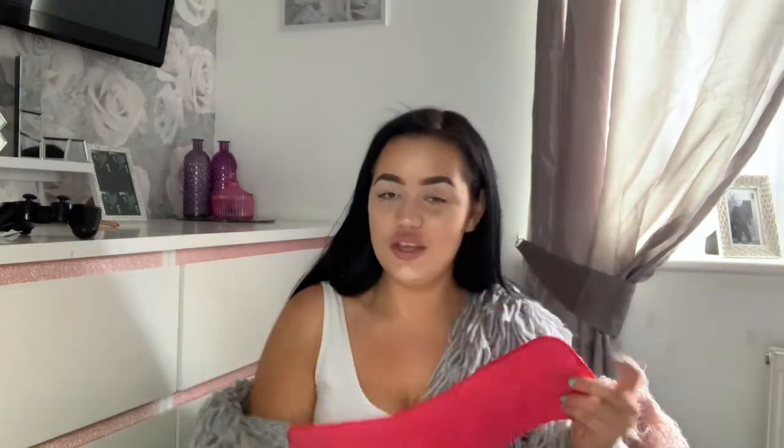Moving on to cleaning products. I bought a mop from B&M the other day for £7, but I couldn't find any mop heads for it. These are microfibre flathead mop refills — they're a beautiful colour. Hopefully these will fit. You get two of them for £1.99 — absolute bargain!